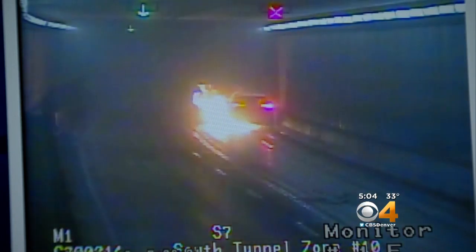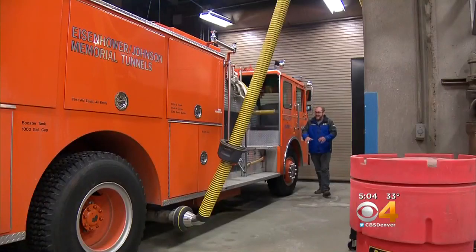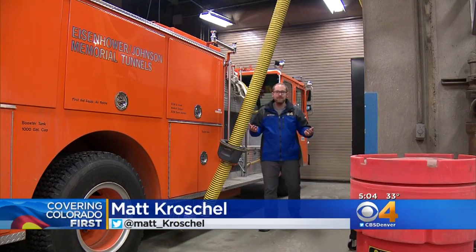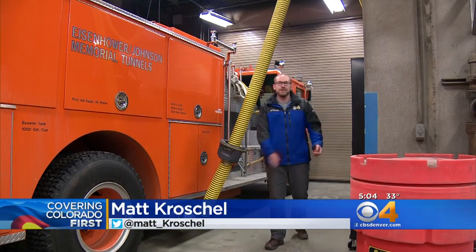We could have lost some of the tunnel structure. Money well spent. We can handle it, and I thought we really did. CDOT has four people at least 24 hours a day here ready to respond to any type of incidents, including fires. Reporting inside the Eisenhower-Johnson Memorial Tunnels, Matt Kroschel covering Colorado First.